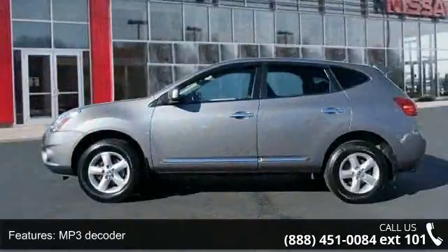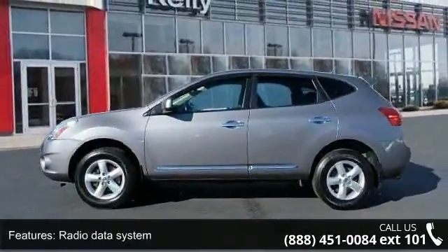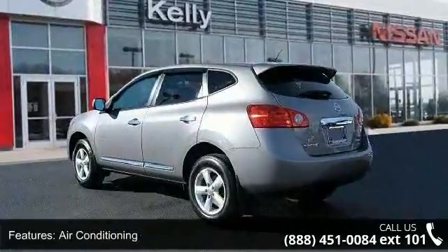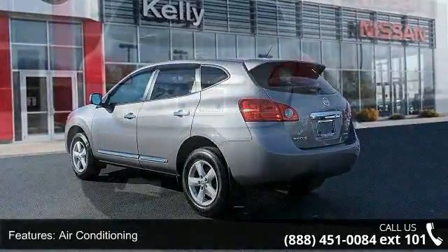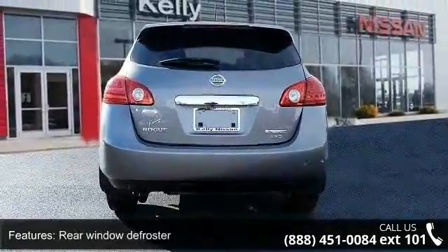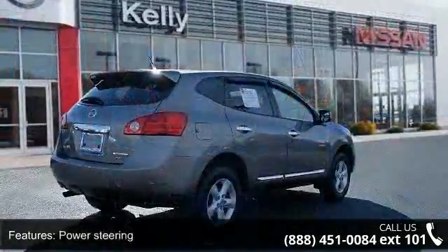Some of the top features included with this vehicle are 4 speakers, MP3 decoder, radio data system, air conditioning, rear window defroster, power steering, power windows, remote keyless entry, 4-wheel independent suspension, and speed sensing steering.